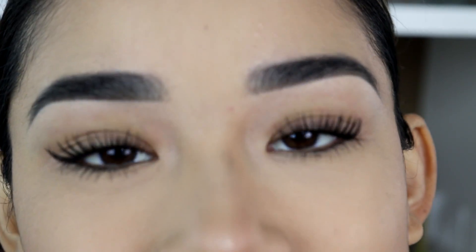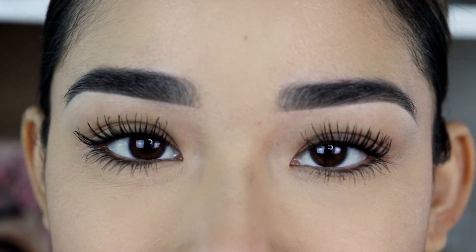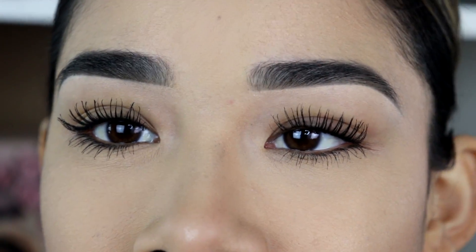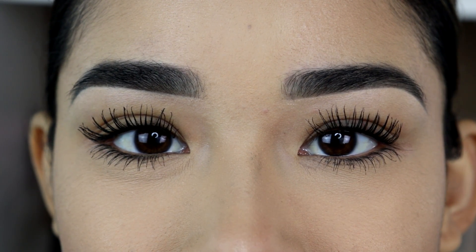So ladies and gentlemen, this is what you're going to get if you use the CoverGirl Exhibitionist waterproof mascara, and to me this is amazing. Can you guys even see? I love that it glides on very smoothly. It doesn't flake, it doesn't look clumpy, it doesn't smudge, and it's cruelty free.